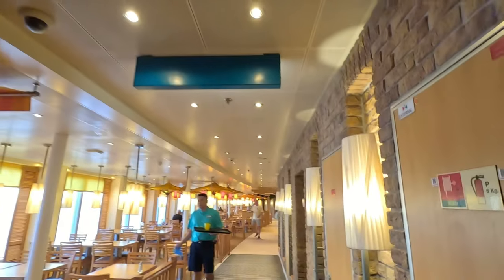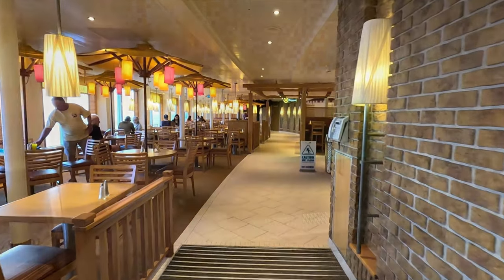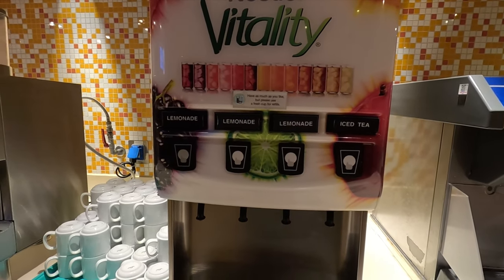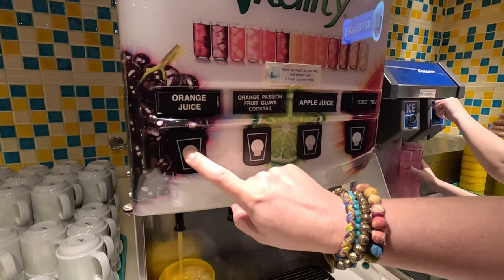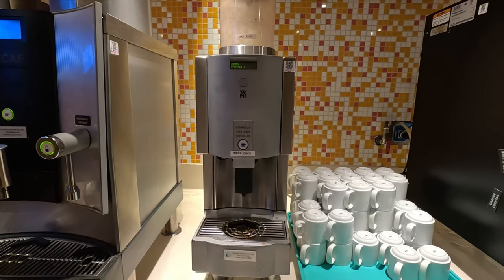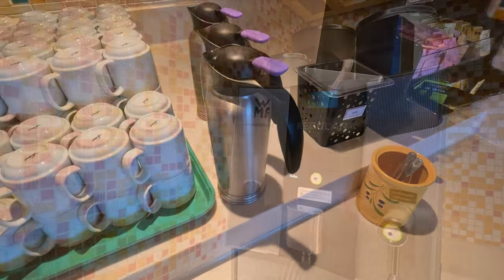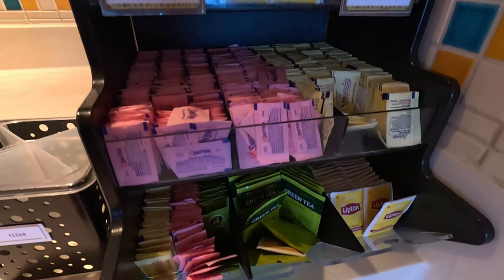The Lido Marketplace buffet is located on deck 10 here on the Carnival Vista. Let's start out with one of the complimentary beverage stations. You can get water and ice here. They have the Nestle Vitality machines which usually feature lemonade and iced tea, but in the mornings they did have orange juice, orange passion fruit, guava cocktail, apple juice, and iced tea. They also had a hot chocolate machine, as well as regular and decaf coffee machines, cream, milk, a small assortment of teas, and sweeteners.